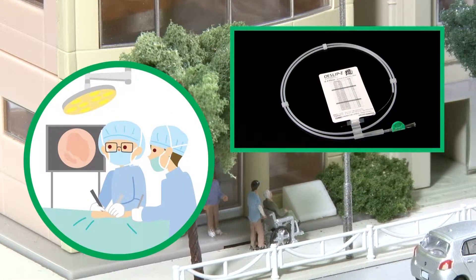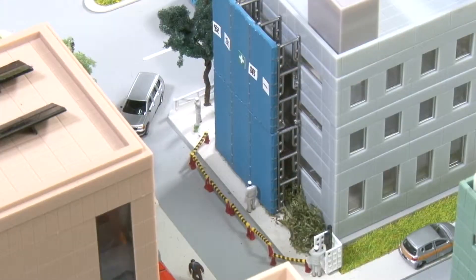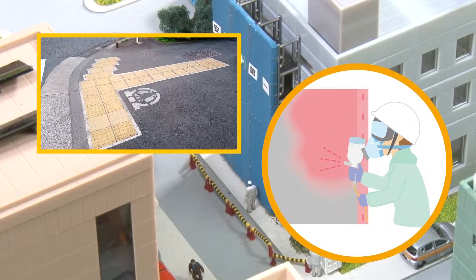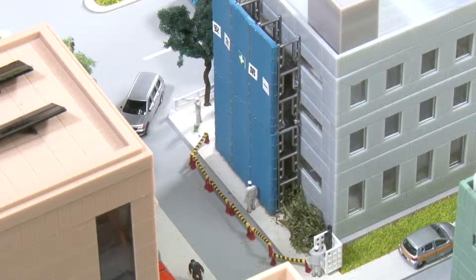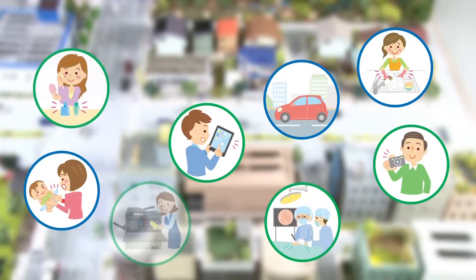Our medical devices are used in state-of-the-art medical technology. And we make durable, environmentally friendly paints. Xeon products are everywhere, making life better in so many ways.